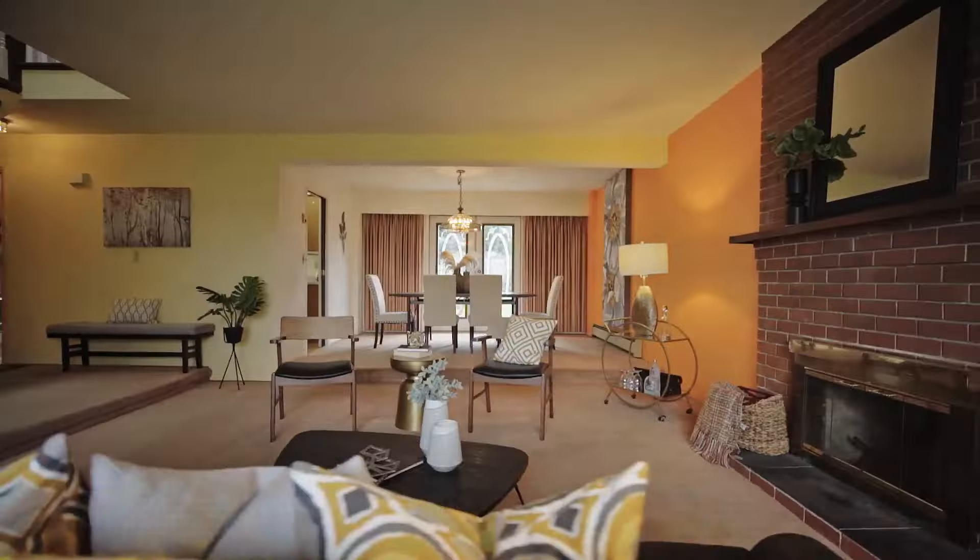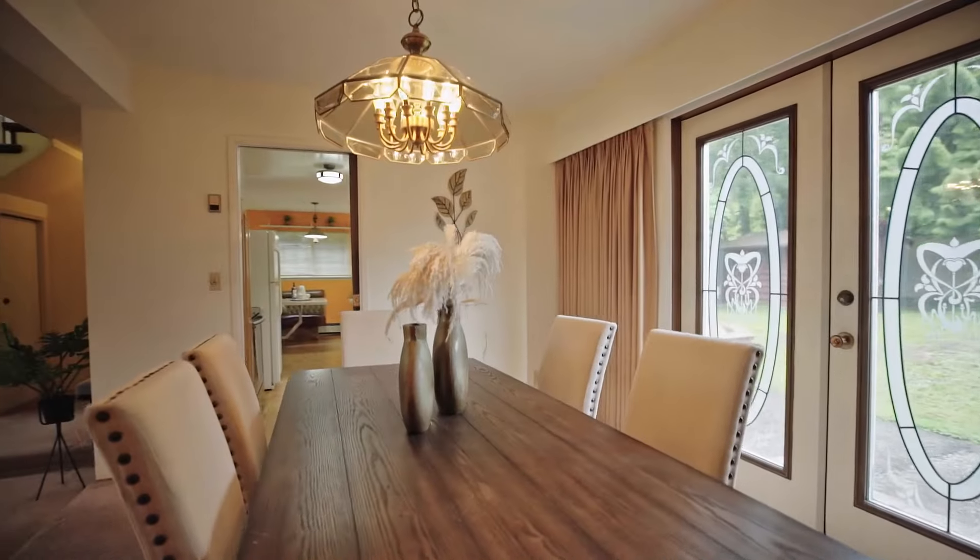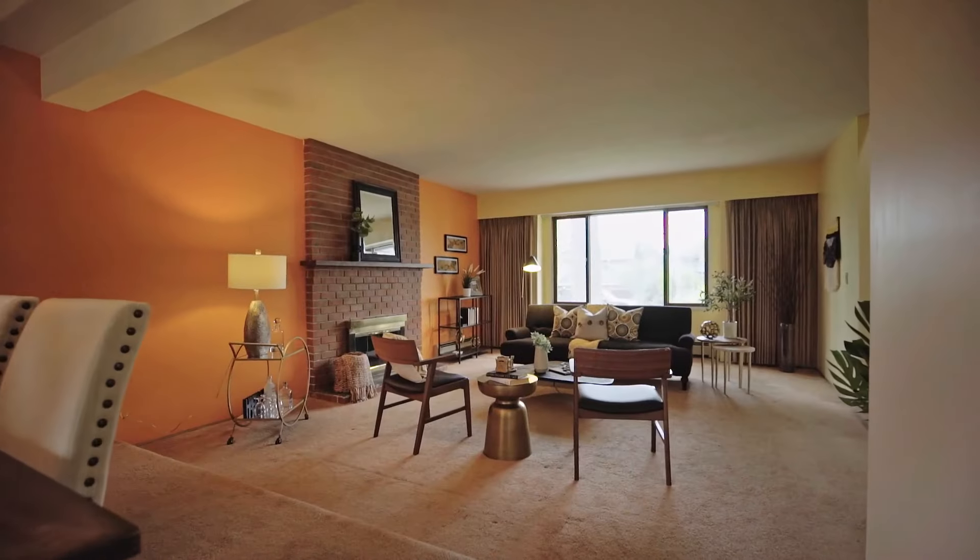Three bedrooms and more upstairs, so much to work with on the main floor. I can't decide what my favorite feature is — the back and forth between this sunken living room or this booth.